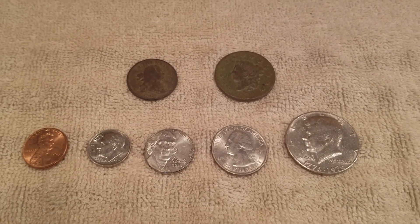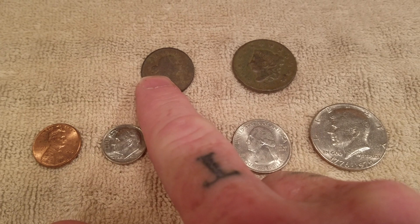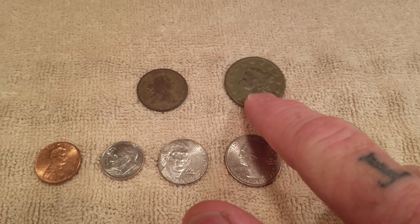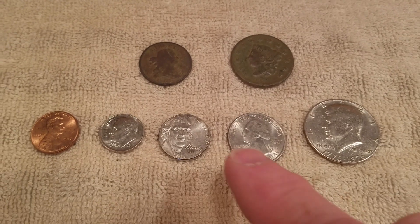Hey, it's shell casing kid. I wanted to do a video where I compare the size of modern money with a half cent and a large cent, because before I found them I didn't know exactly what size I was looking for.